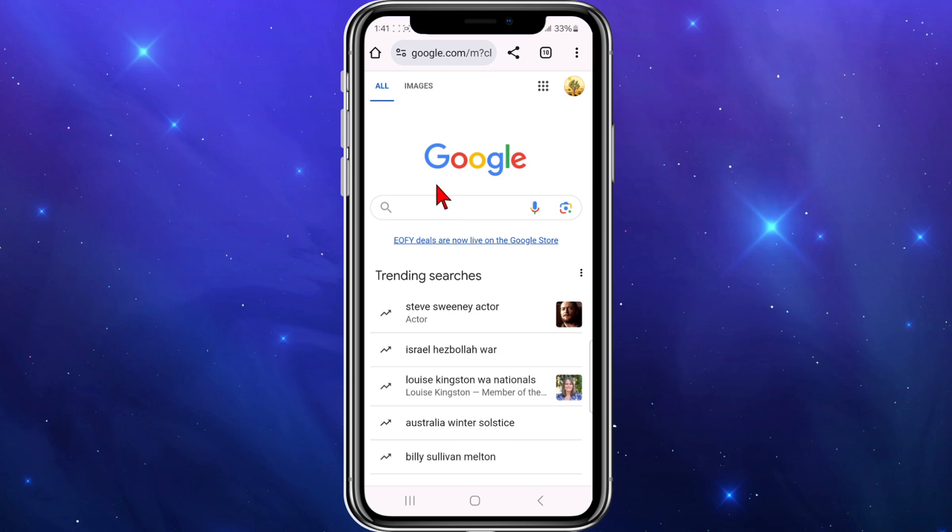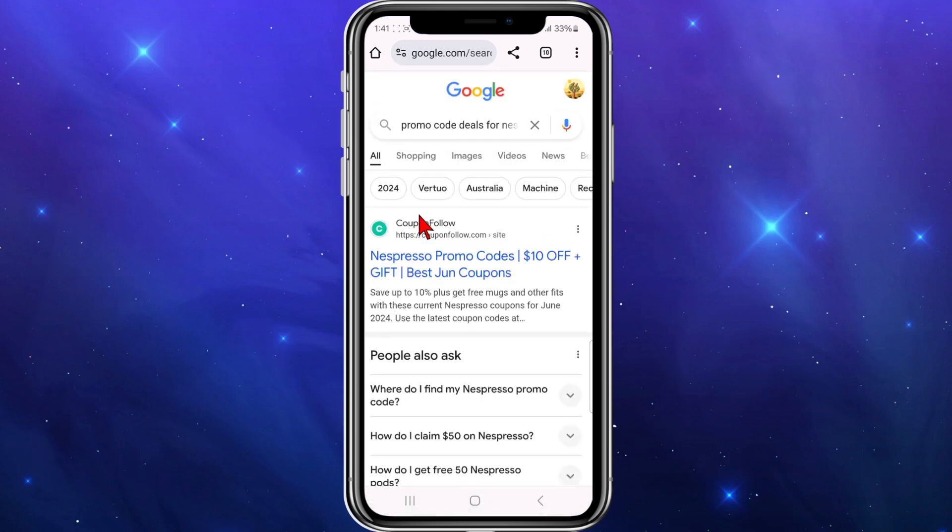Alright, open up any web browser, go to Google, and then in the Google search box, what you want to type is promo code deals for Nespresso. And then once you've done that, hit search.